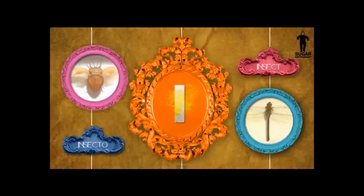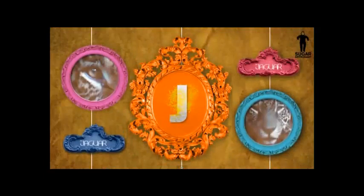La I. Insecto. Insecto. La J. Jaguar. Jaguar.